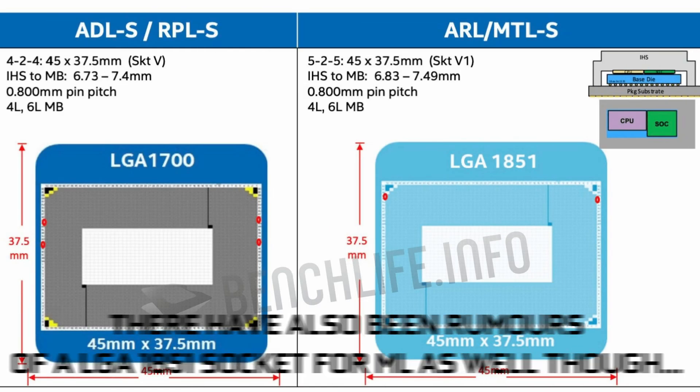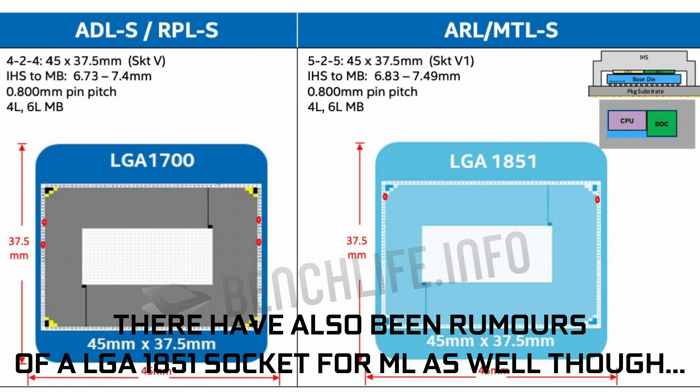And granted, while it isn't as catchy of a name as Socket 1700, it does represent a 50% increase in total pin count. And who knows what Intel will be able to achieve with all those extra pins of data and power going to the CPU package.